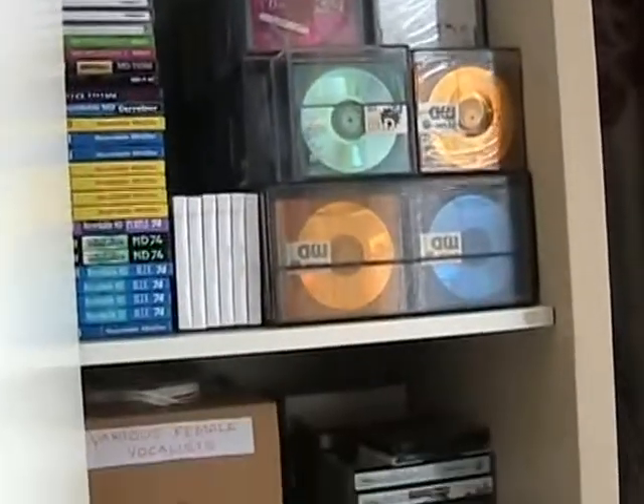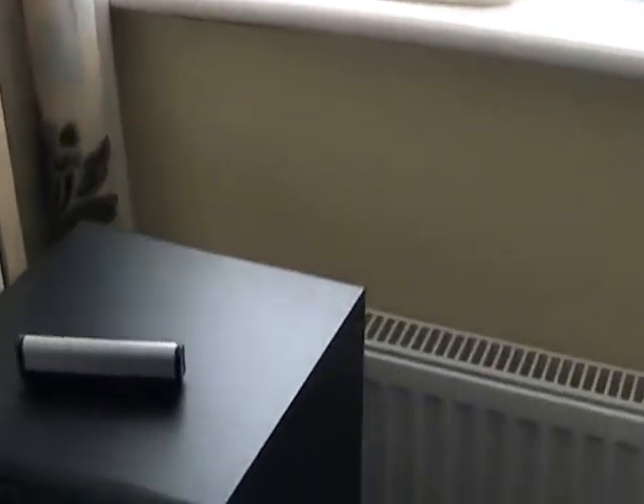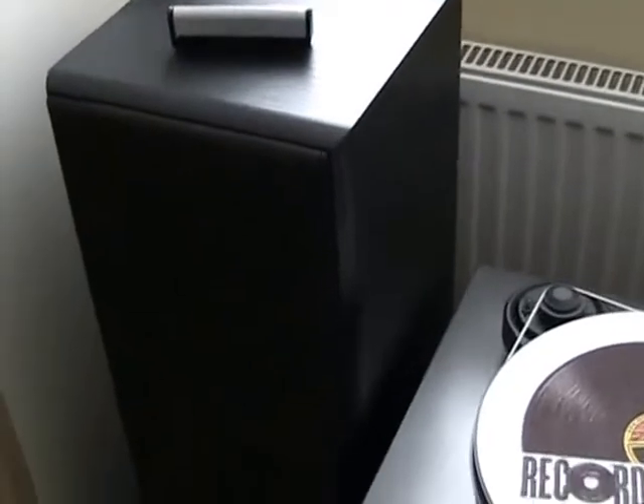Next to that we've got a cupboard, and this cupboard I keep all my mini discs in, and there's also some boxes of CDs as well — it's the same in the cupboard below that. Then moving around under the window I've got my hi-fi equipment.